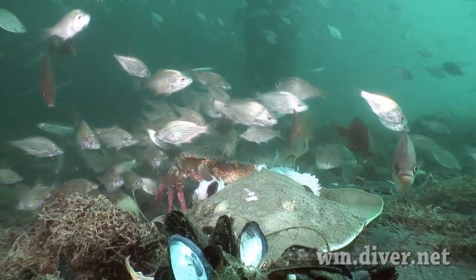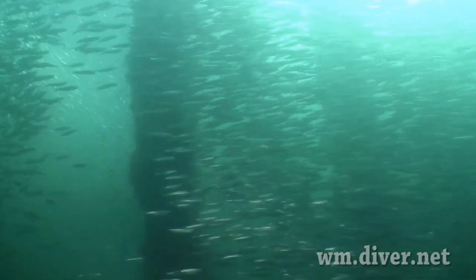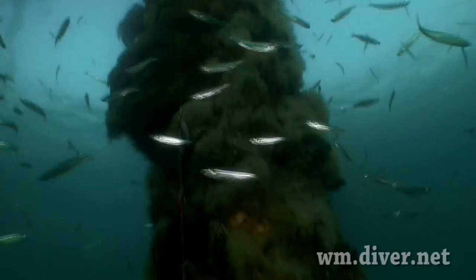Crabs enjoy the bounty of the filleted carcasses discarded by the fishermen above. Late fall and early winter offer the best visibility, but be wary of fishing lines.